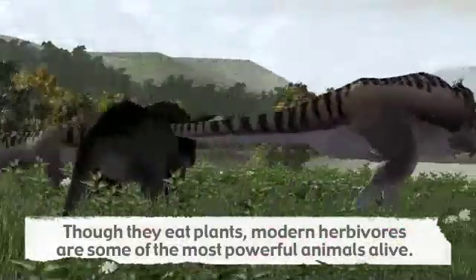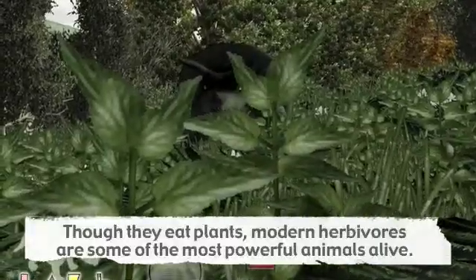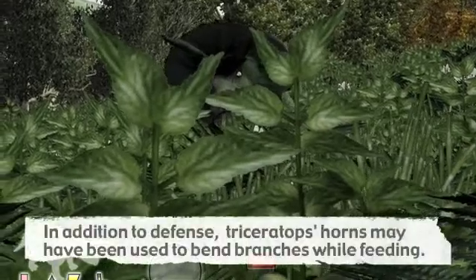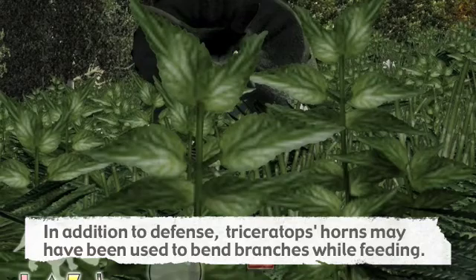The heavy skull and long horns were undoubtedly a plus in defense, but it is also possible that Triceratops may have used those horns to press down low branches so that it could crop off mouthfuls of leafy twigs.